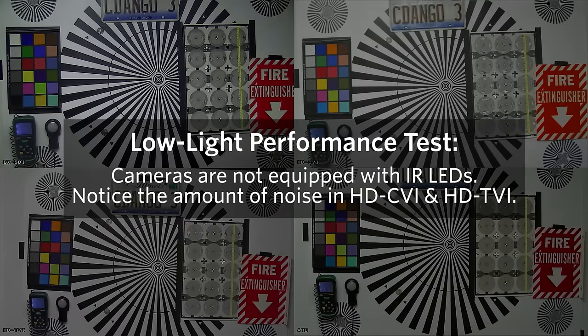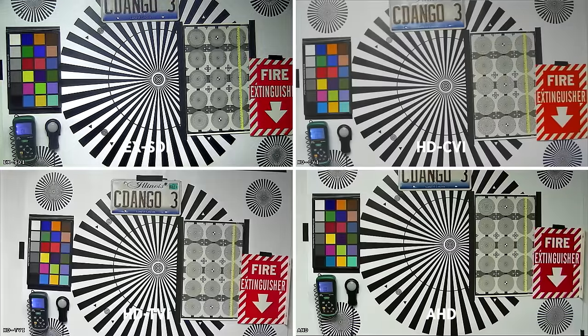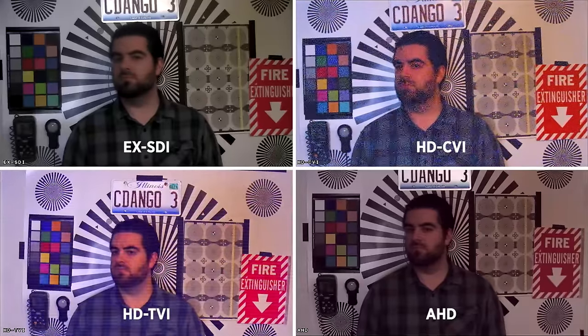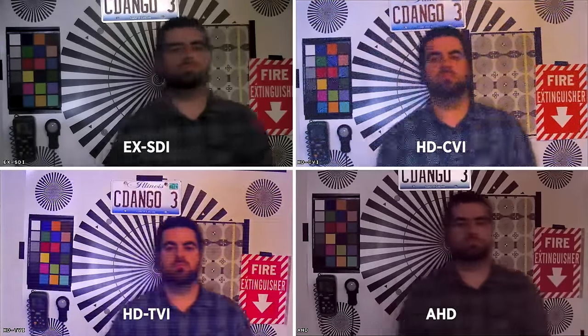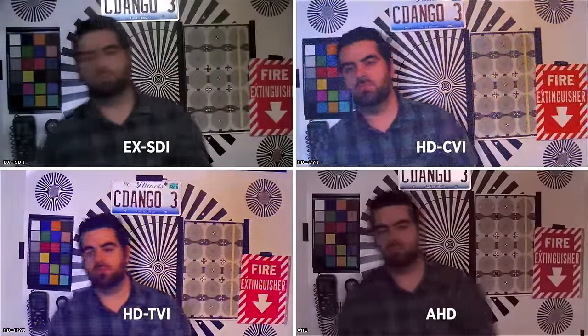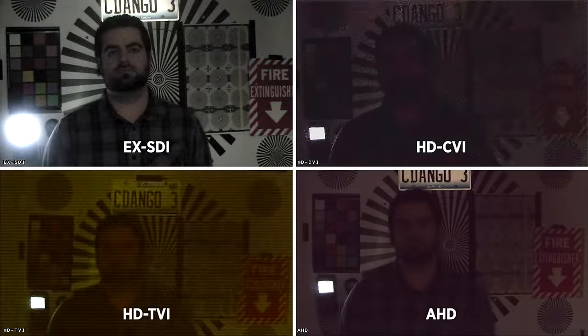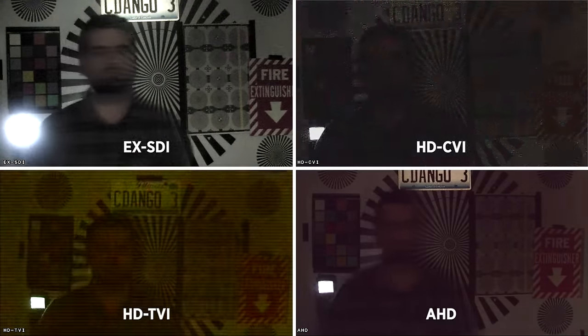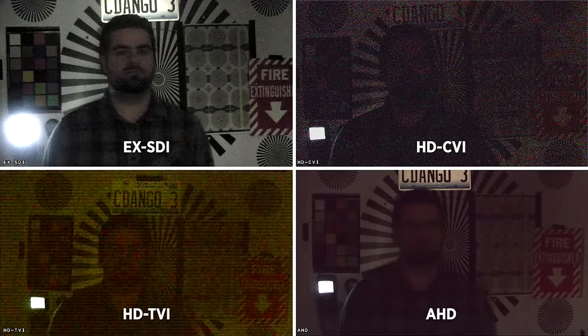For the purposes of this test, we dimmed the lighting to achieve the lowest possible lux level where each camera remained in color before switching to black and white mode. We wanted to focus mainly on color and test the overall usability of a low-light color image. EX-SDI handles low-light exceptionally well when compared to the other HD analog technologies. Notice the amount of noise in CVI and TVI.